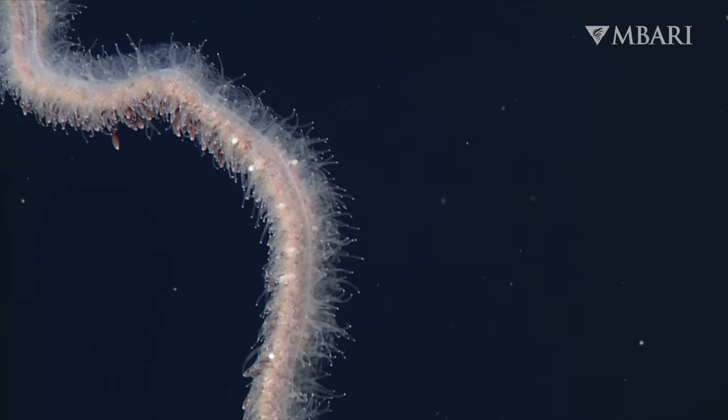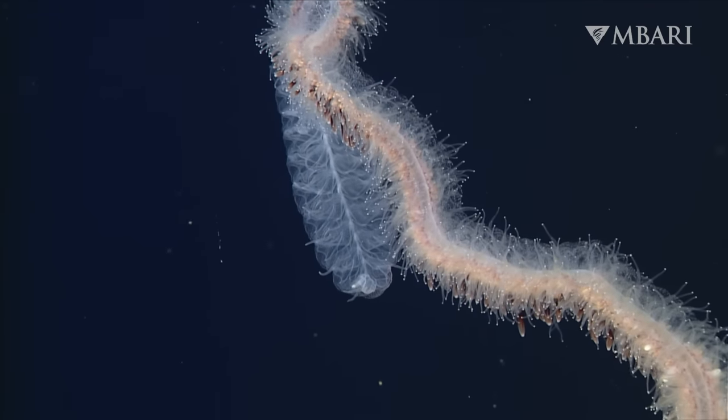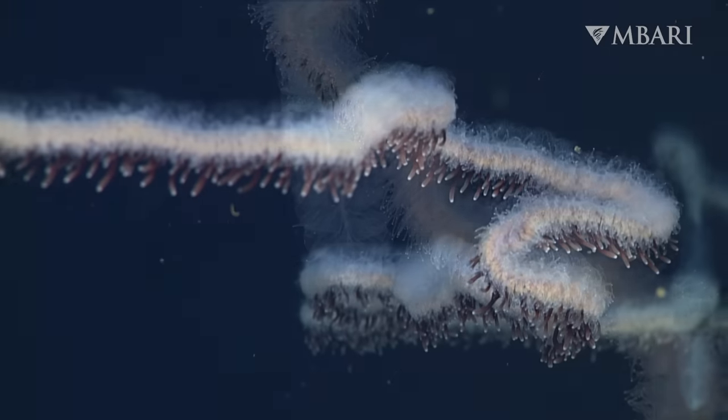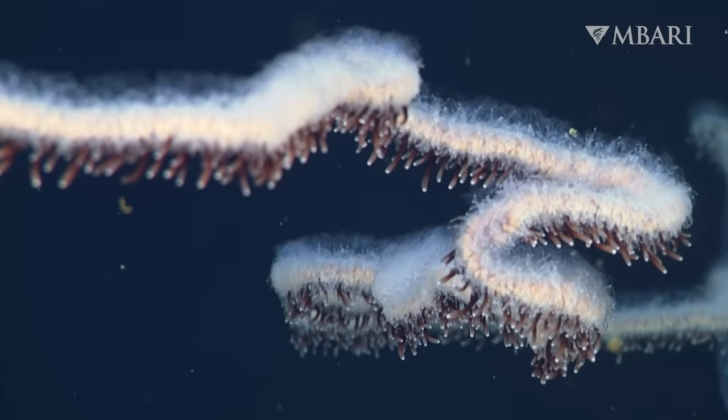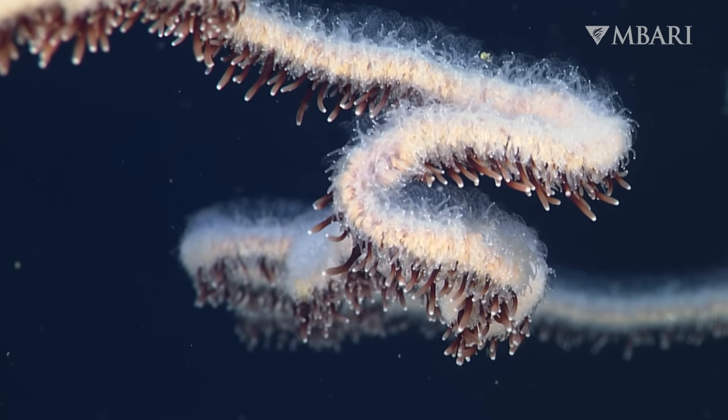Siphonophores can break apart at the slightest touch, so they're difficult to study with nets and other traditional tools. Remotely operated vehicles, or ROVs, give us a close-up look at deep-sea siphonophores without damaging them.